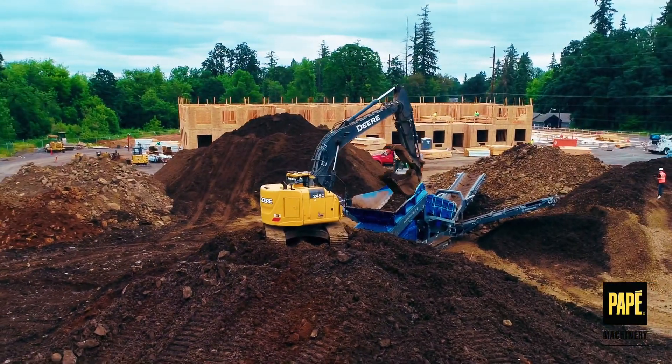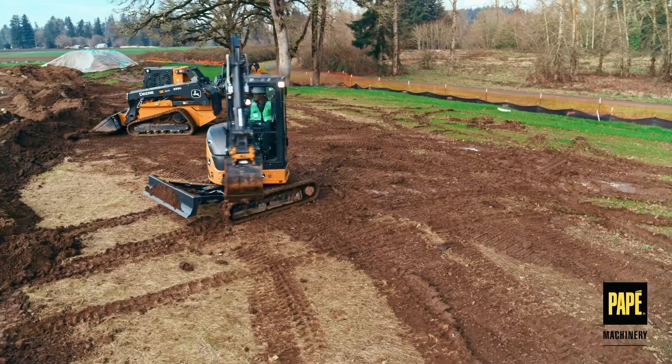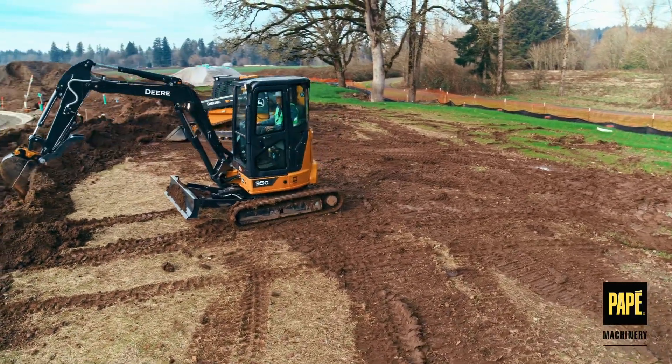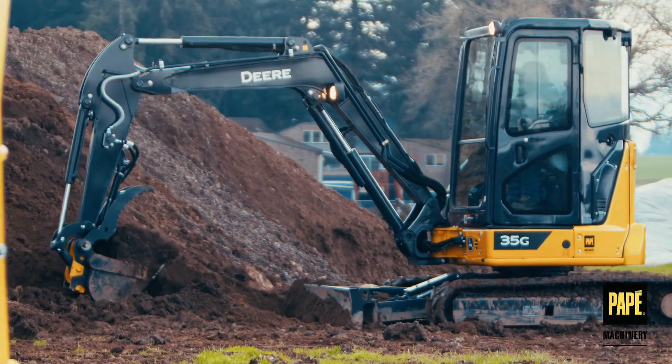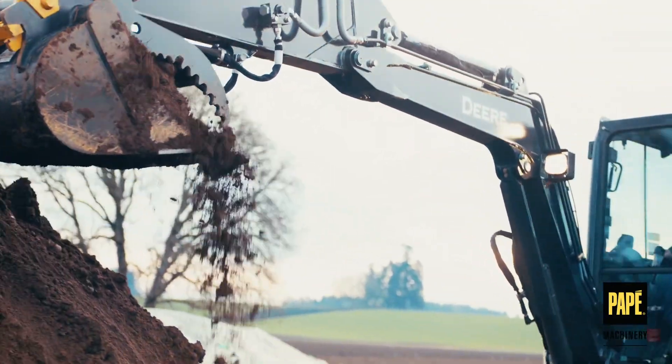When you need versatile equipment for your job site, Pape Machinery has you covered with our lineup of John Deere excavators. Seasoned operators know that for getting a job done on schedule and on budget, the right excavator can make all the difference.